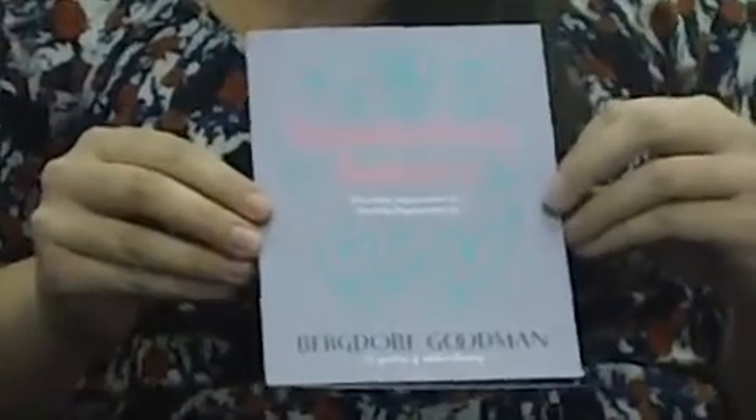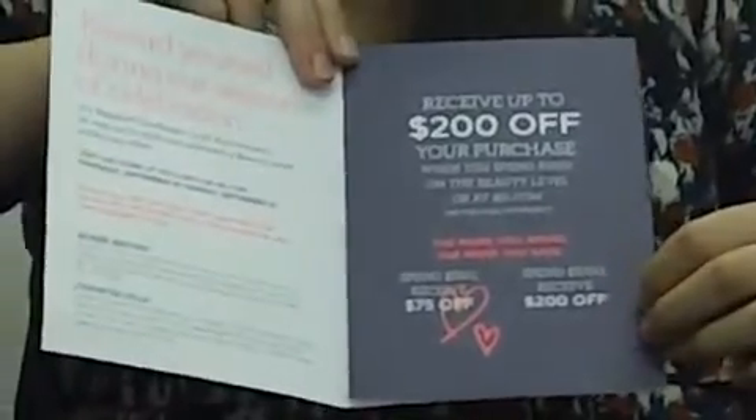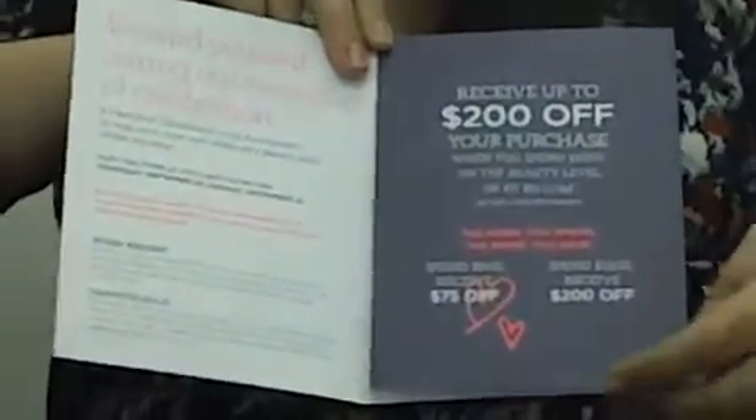I think that's really cool. It's great when a brand stays seamless through all of its marketing tactics. So on the first page it shows the discounts, which are pretty extravagant if you think about spending $1,000 on beauty and you get $200 off. That's definitely a significant purchase.